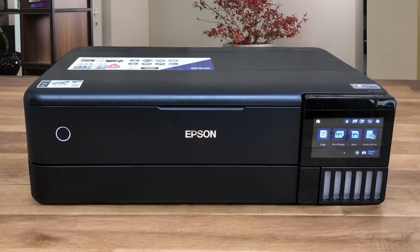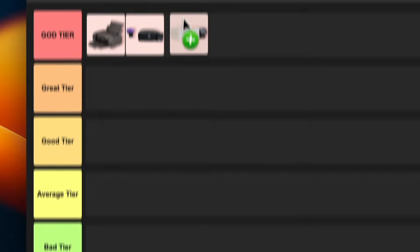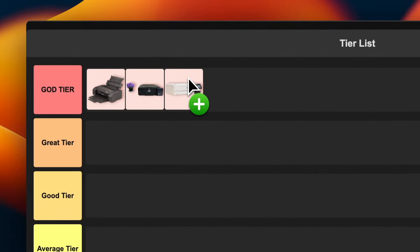The best part? The cost per print is ridiculously low. It's not quite as high-end as the Canon Pro models, but for most people the quality is more than good enough. I'm putting this in god tier as well, because it's just that great value for money.